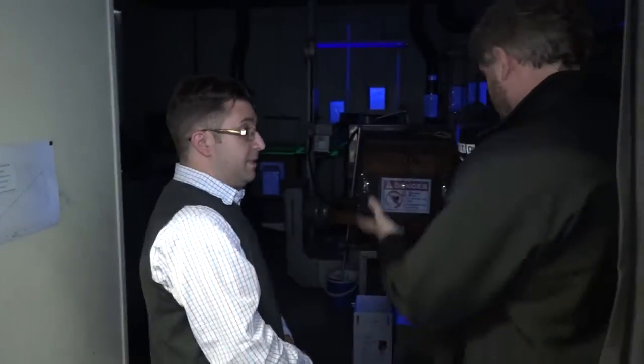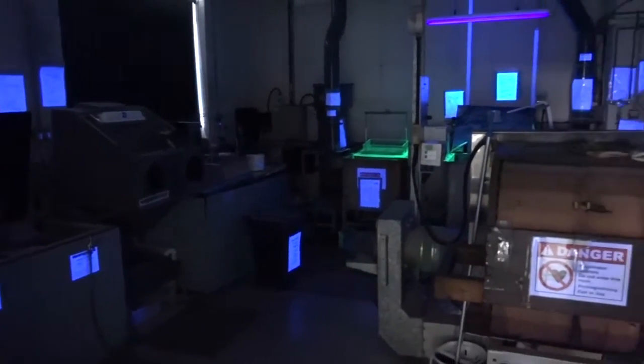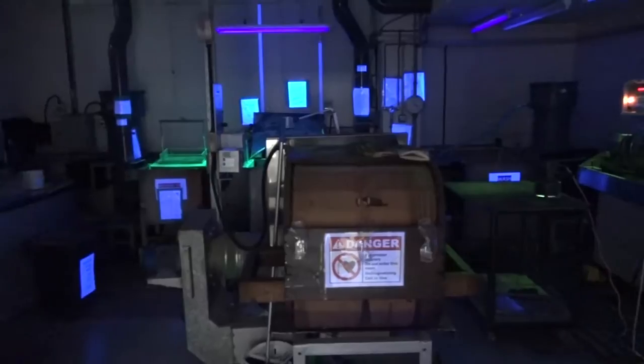Okay, so we're at the NDT — non-destructive testing — section here. Yes. Talk me through some of the processes please. In non-destructive testing we have acid etch, penetrant flaw detect, and also magnetic flaw detection as well.